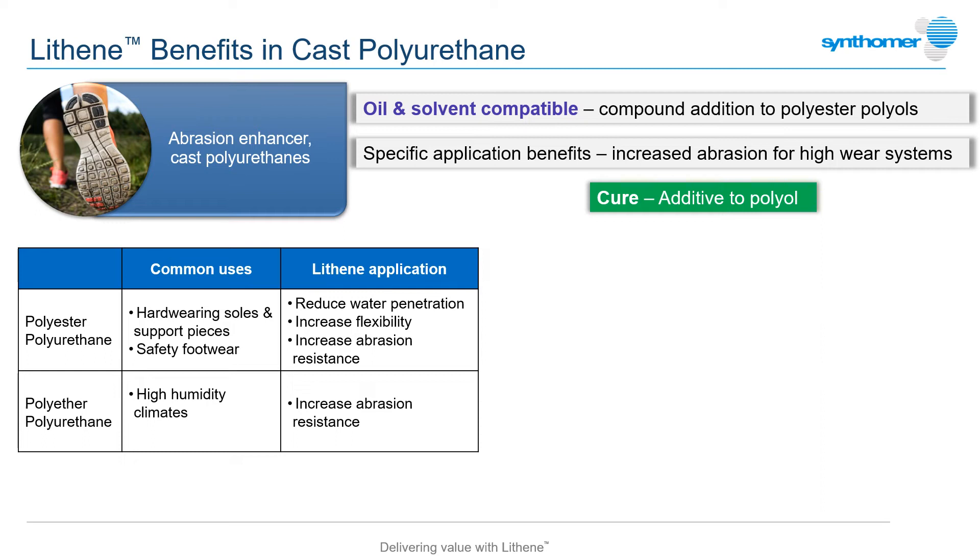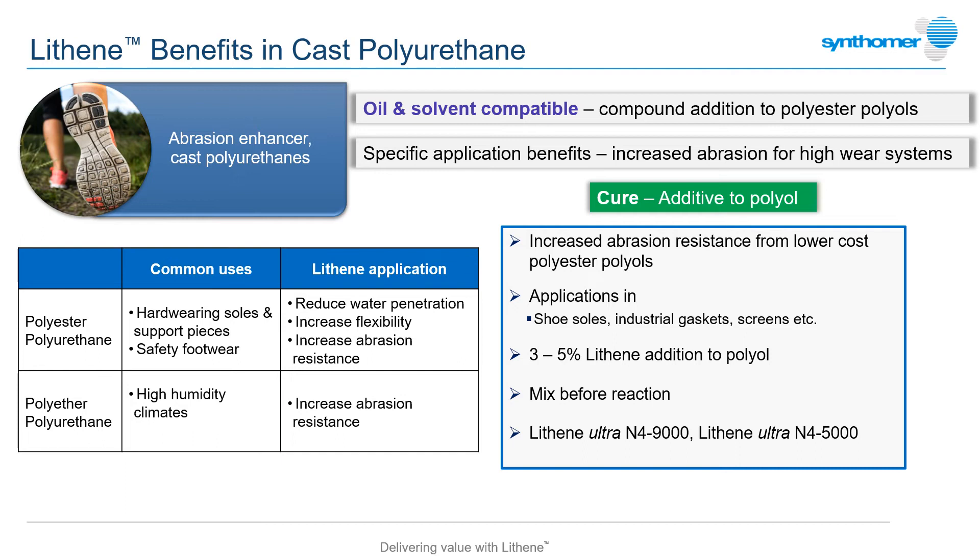Cast polyurethanes are used for a wide range of end-use materials, many requiring a high degree of abrasion resistance to ensure good surface life. Certain Lithene grades, such as the N4-9000, have been used for many years as functional additives to the polyol component of PU elastomers, often used for shoe soles but also many other industrial articles. A small addition of the N4-9000 grade to a polyester polyol can be a cost-effective way to significantly boost the abrasion resistance of the cured elastomer.